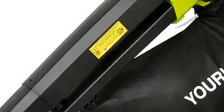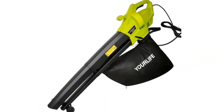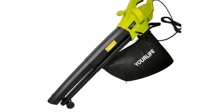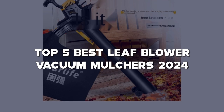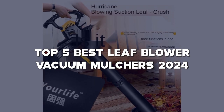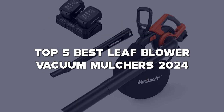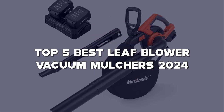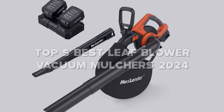From clearing away fallen leaves to mulching them into nutrient-rich compost, these machines do it all. Join us as we unveil the top 5 best leaf blower vacuum mulchers of 2024, guaranteed to make yard work a breeze. Don't forget to check the links in the description for more details on each product mentioned in this video. Now let's get into it and find the perfect tool for your outdoor needs.